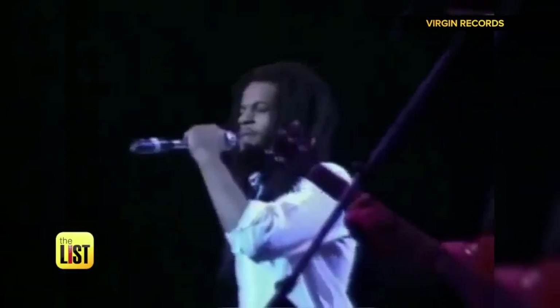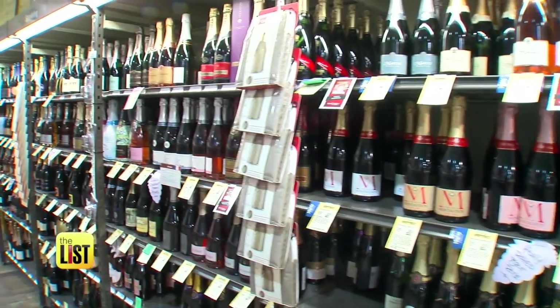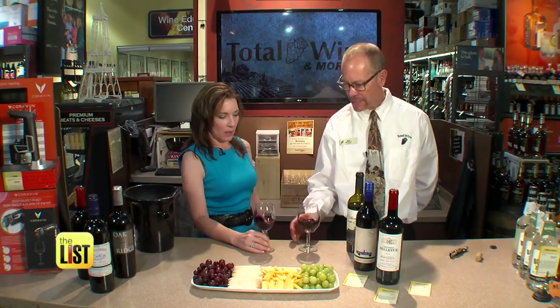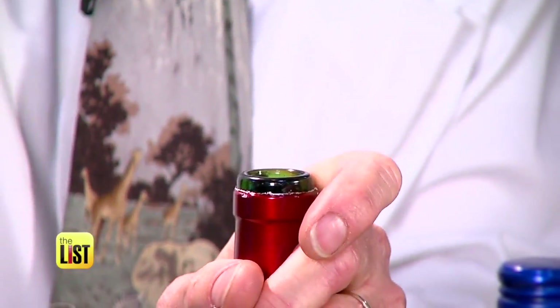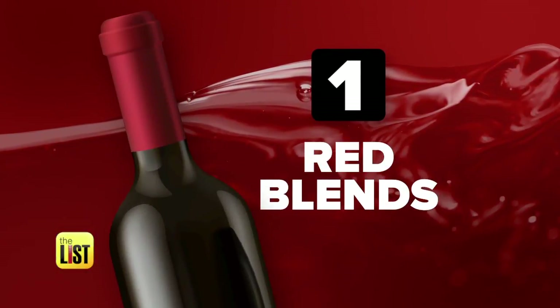The band UB40 famously sang its praises, but finding the right red wine can be red-iculous. So we sent consumer expert Lisa Lee Freeman to join forces with Total Wine's Mark Massimi to uncork the top reds with the best value under 10 bucks, starting with a blend.